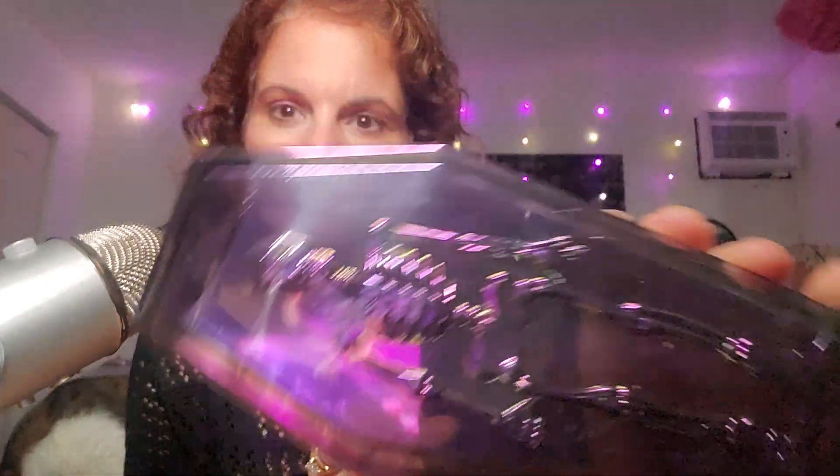First thing I got is a casket with a skeleton on it. It's like holographic. Skeleton, skeleton.